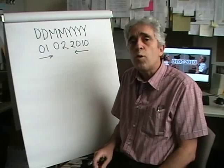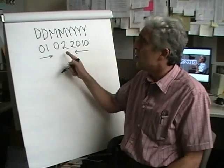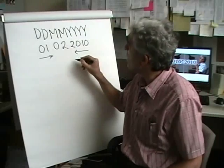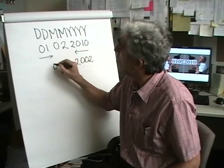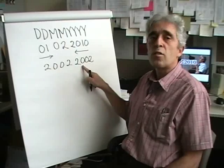There are going to be 29 palindrome dates in this century. This is going to be the third one. The second one occurred in the year 2002 — that was 20 February 2002.